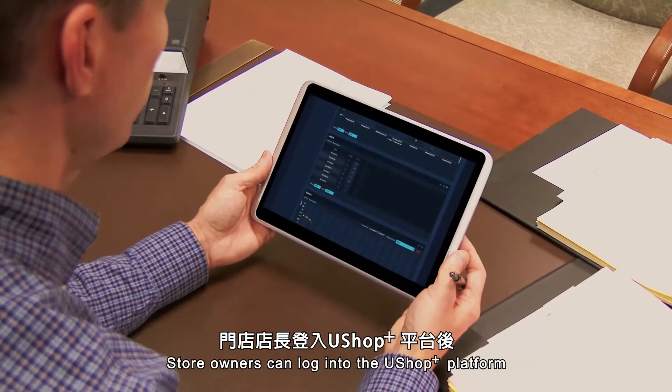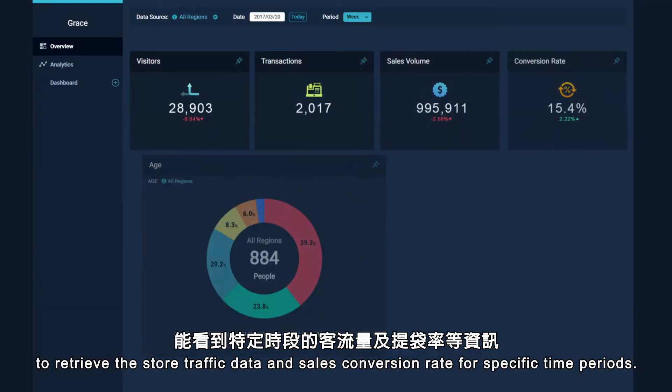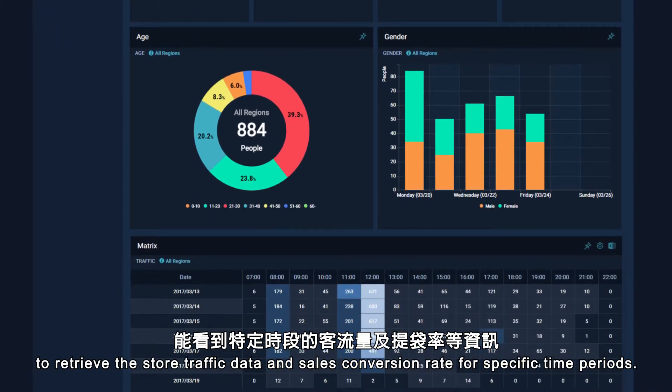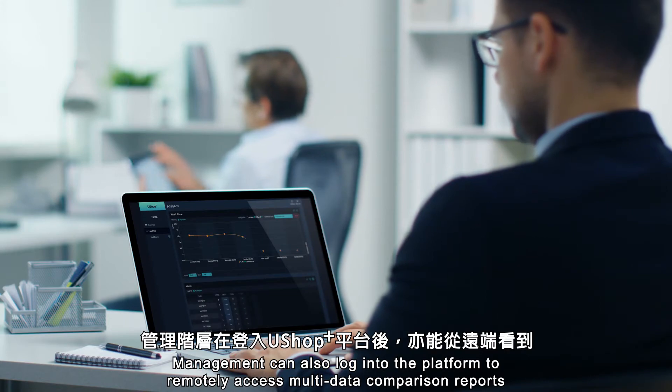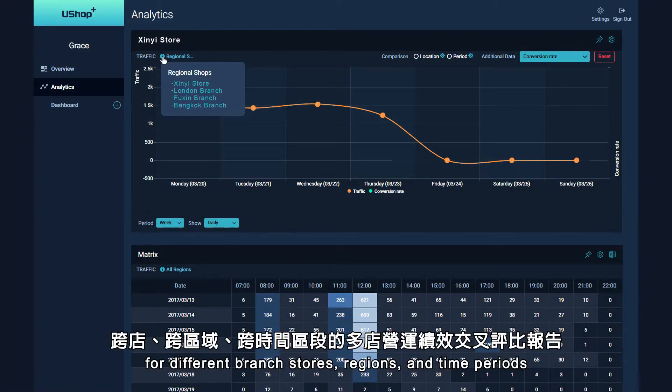Store owners can log into the U-Shop Plus platform to retrieve the store traffic data and sales conversion rate for specific time periods. Management can also log into the platform to remotely access multi data comparison reports for different branch stores, regions and time periods.